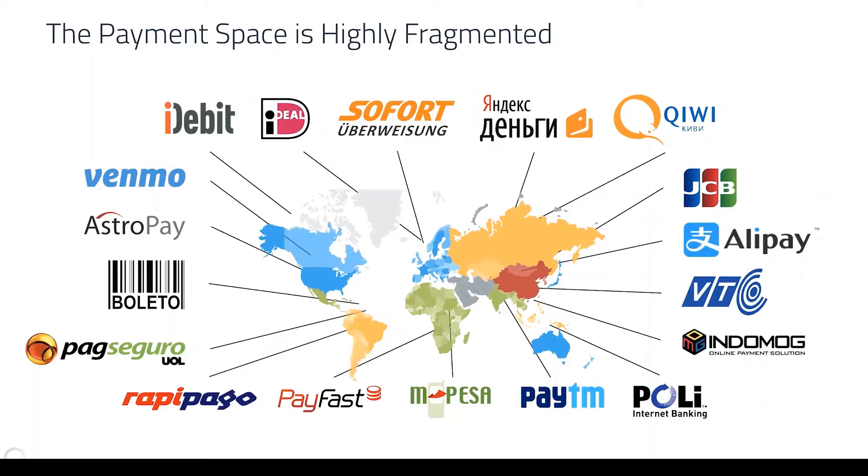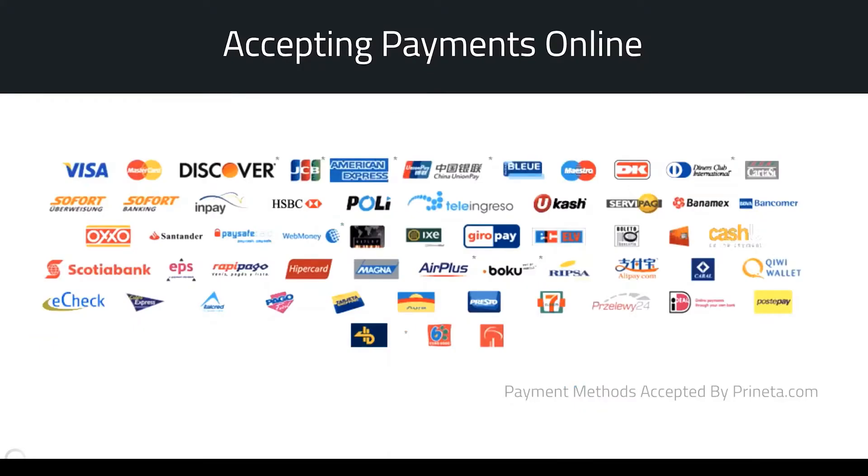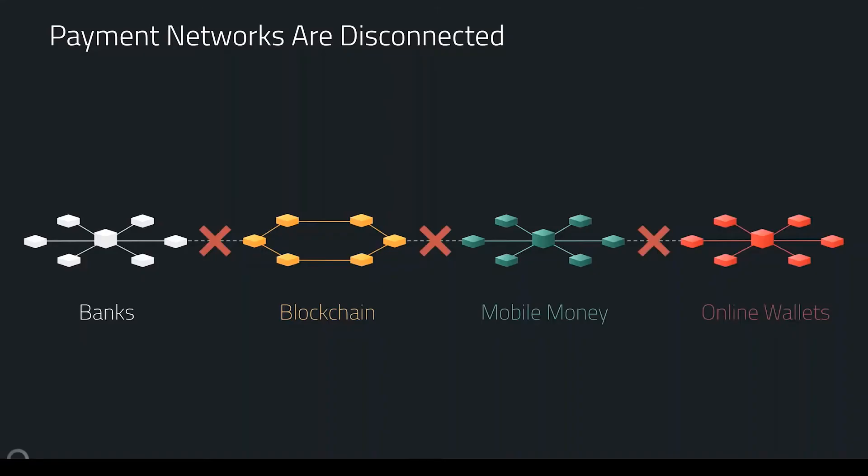The traditional payment space is super fragmented. In every country there are different payment methods supported, and if you're a merchant you have to support a ton of different options because you don't want to turn away customers. The fundamental problem is that payment networks at their core are disconnected — from banks to blockchain systems to mobile money networks — and all of them are disconnected from one another.